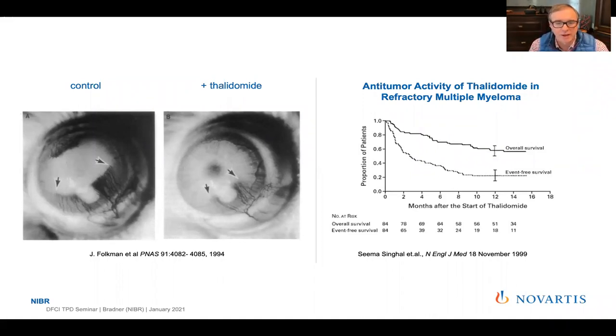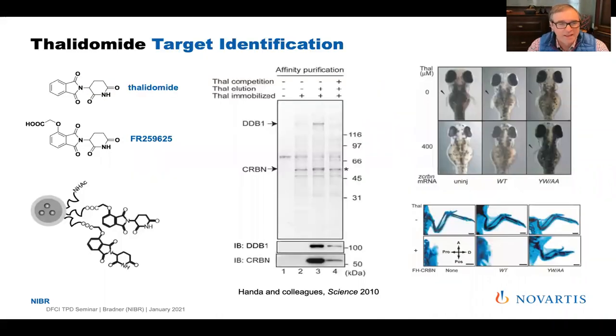Bart Barlogie at the University of Arkansas bravely tried thalidomide, brought there by Beth Jacobson — married to an attorney, a 35-year-old cardiologist with myeloma under the care of Folkman. Though there was no clinical benefit to that man, Barlogie stuck with the idea, ultimately demonstrating through larger clinical trials with Celgene remarkable activity. These IMiDs have become a standard of care in myeloma — an amazing progression of human phenotypic screening.